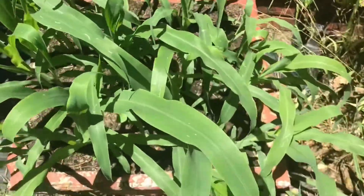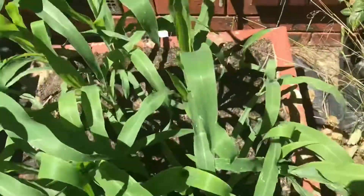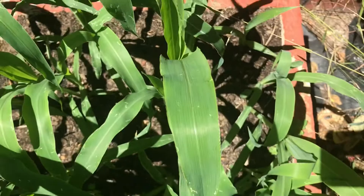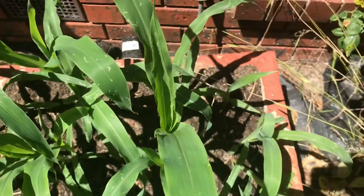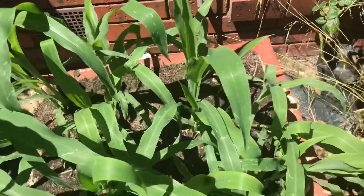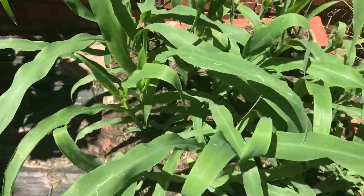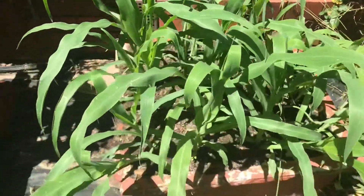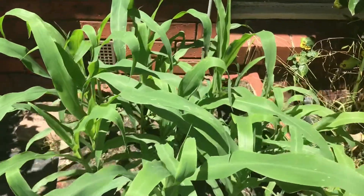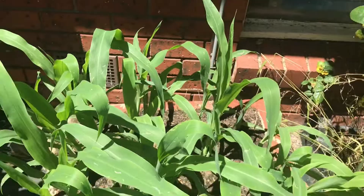Our corn bed — the back corner is still my problem corner, just because it doesn't get the same water as everywhere else, even though when I do water it I try to make sure it does get water first. But yeah, corn's coming along great — the fact that it's in so close hasn't affected it at this stage, and we'll just see what happens.